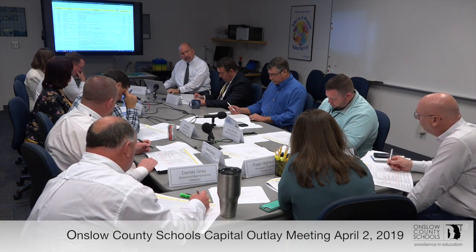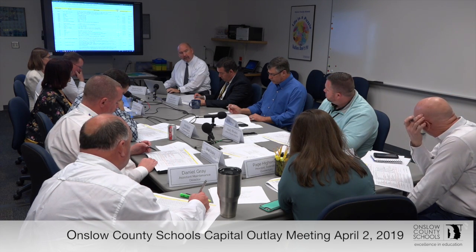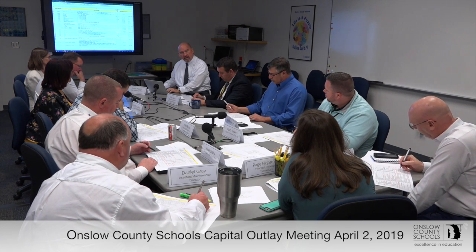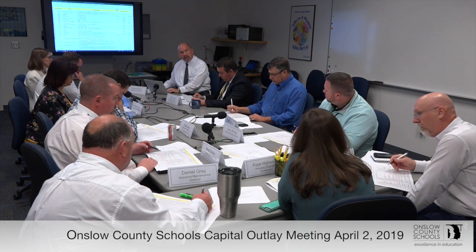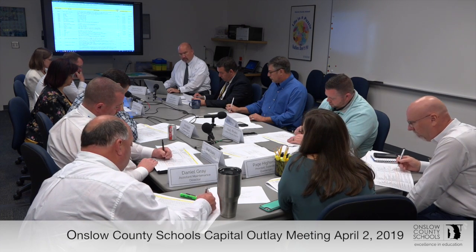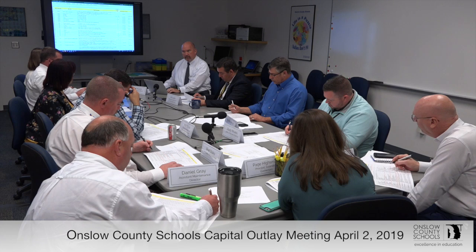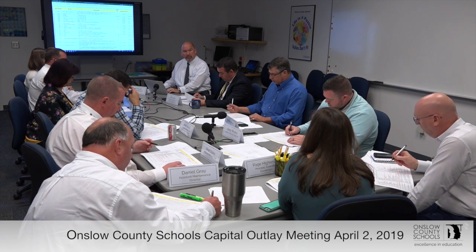Richlands Elementary School: they'd like to put a rolled curb at the exit driveway on Cotthorn Road so they could use that area for overflow parking during opening school days and big event days. That's a work order — they won't use it very often but they're using the area anyway.